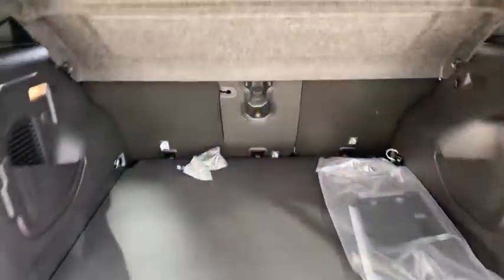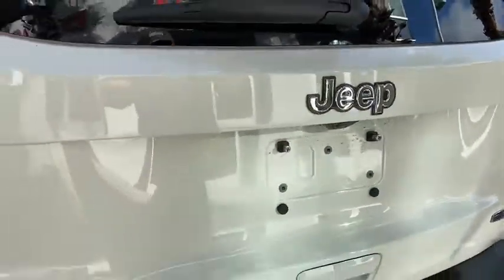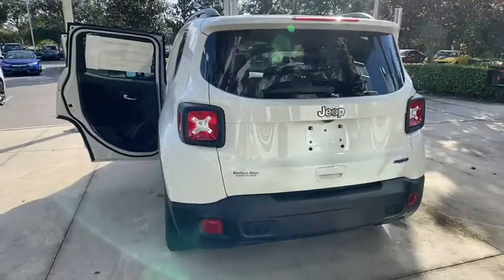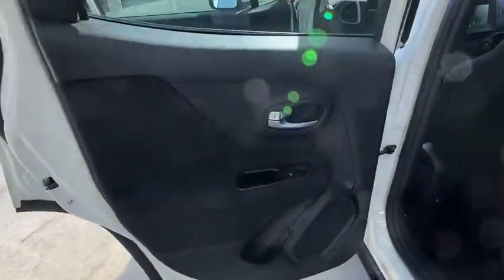Backup camera, anti-lock braking system, steering wheel audio controls, traction control, stability control, keyless entry, Bluetooth, adjustable steering wheel, power steering, four-wheel disc brakes.